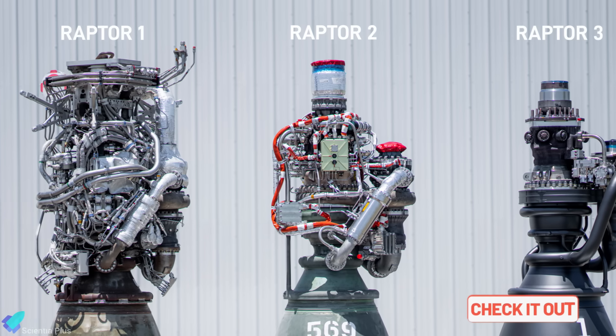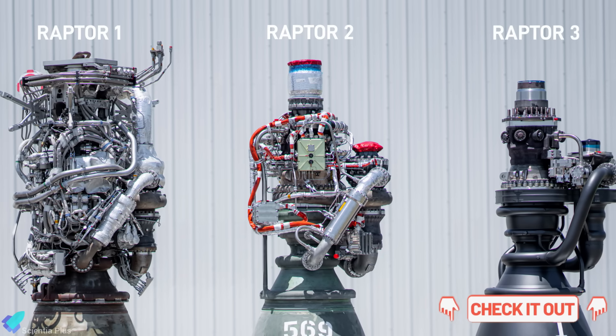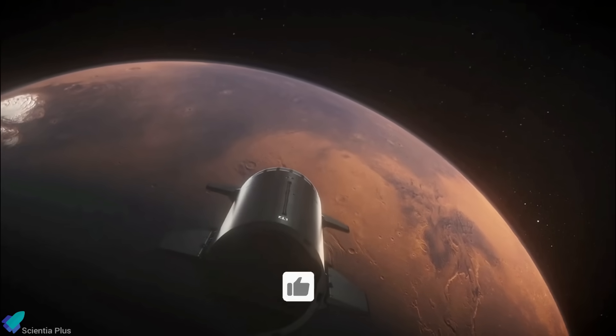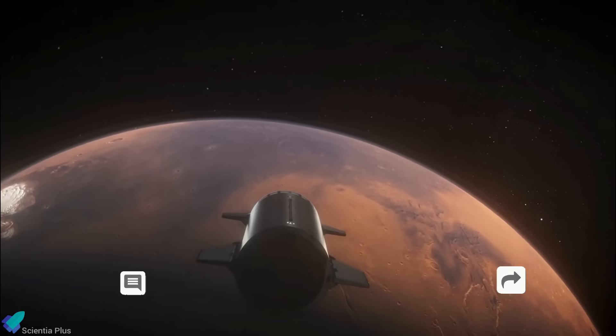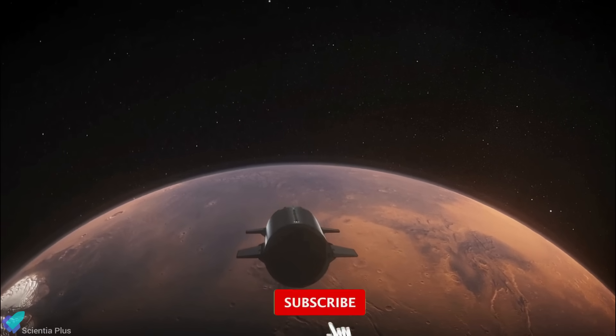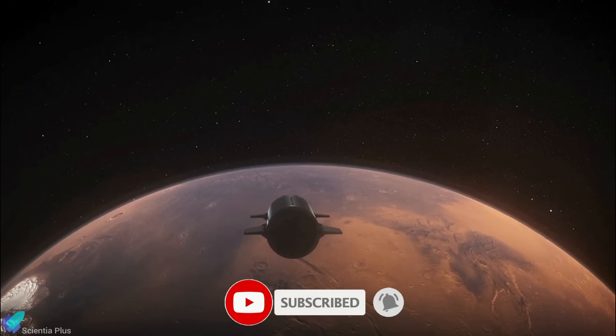For a deeper look into Raptor 3's engineering and design evolution, check out previous videos linked in the description. If you enjoyed this video, please hit the like button, leave a comment, and share it with your friends. Don't forget to subscribe to the channel and turn on notifications so you never miss an episode.